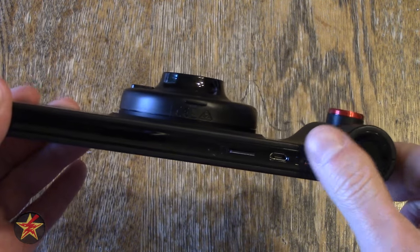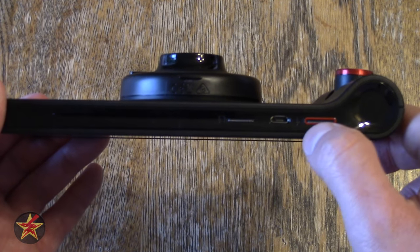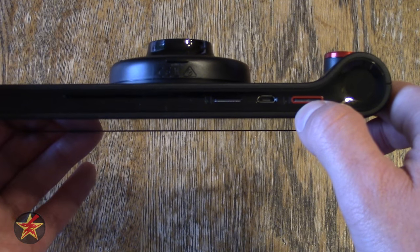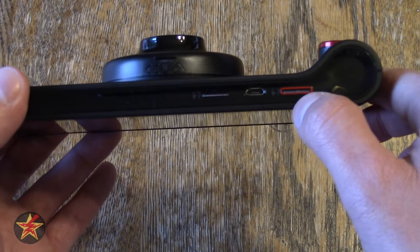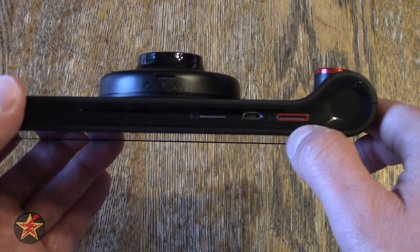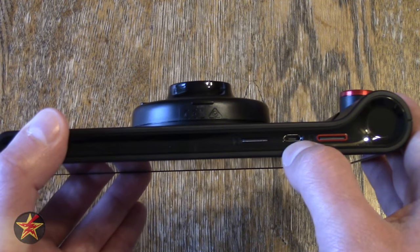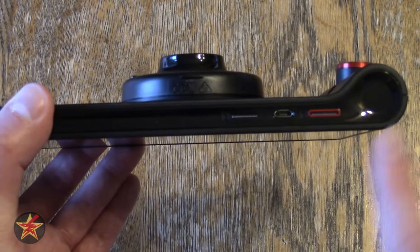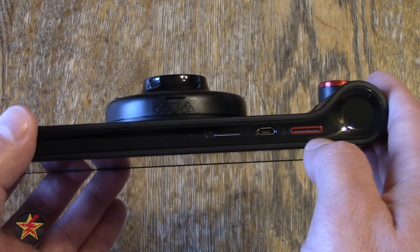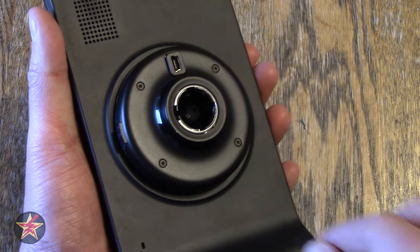On the bottom, also highlighted in red, is a slot for a microSD card used exclusively for dash cam recordings. It supports up to a 64-gigabyte Class 4 or higher card and ships with an 8-gigabyte card — an improvement over the original 4-gigabyte that came with early units. There is also a micro USB port for map/firmware updates, and a second microSD card slot dedicated to map storage, also supporting up to 64 gigabytes.